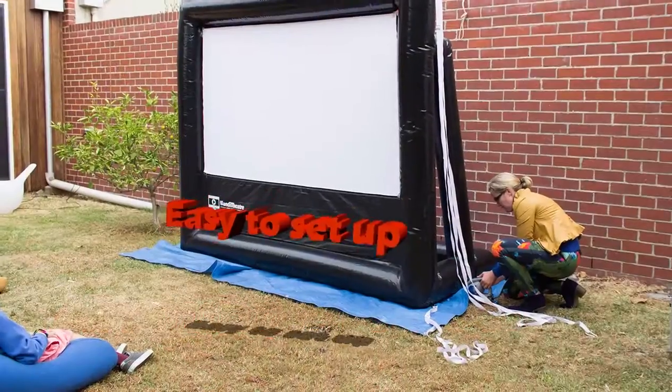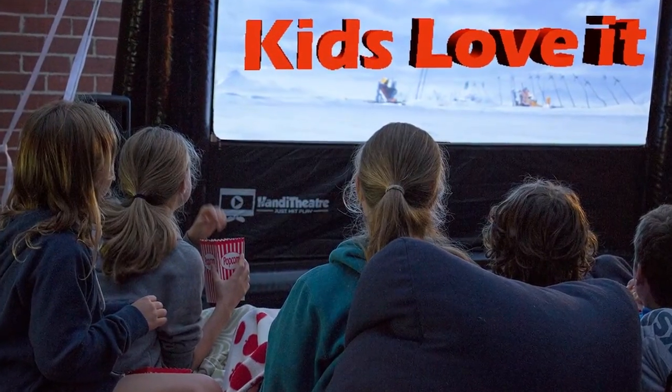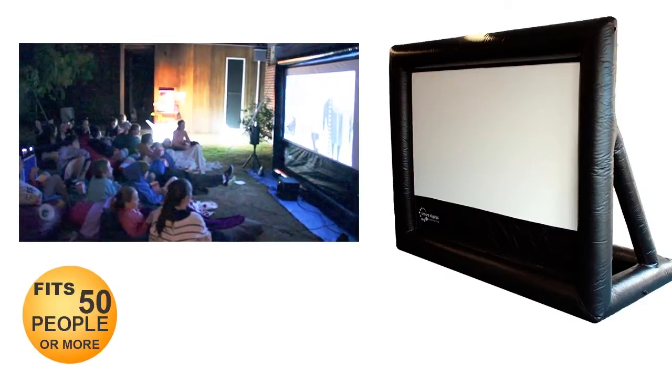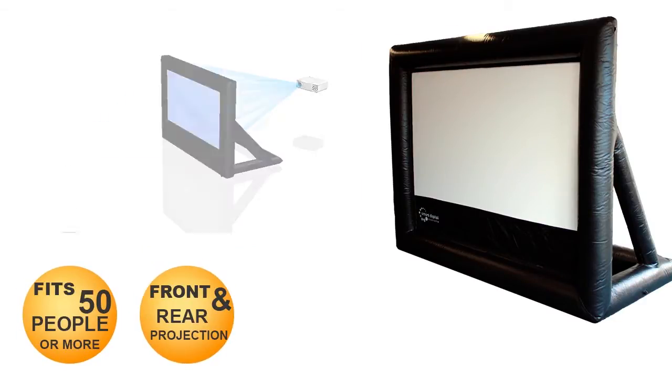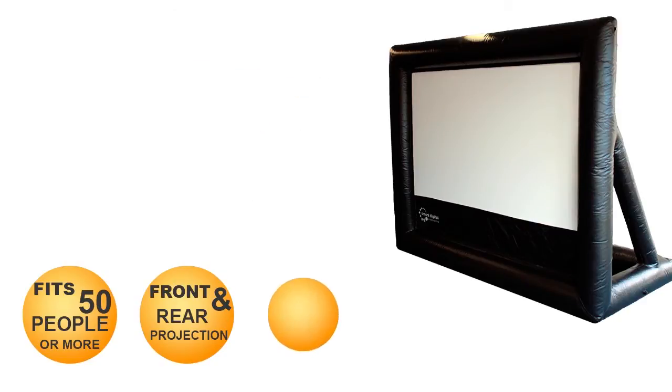It's easy to set up and your kids will love it. Your Handy Theatre system is perfect for family and up to 50 guests. The screen offers both front and rear projection and sets up in as little as 10 minutes.